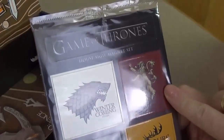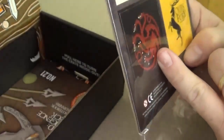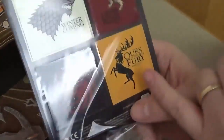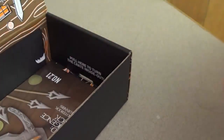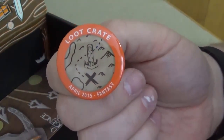We have another Game of Thrones item in here — House Sigil magnets. We have Starks: 'Winter is Coming.' The Lannisters: 'Hear Me Roar.' The Targaryen three-headed dragon — 'Fire and Blood' or something. And we have the Stag — 'Ours is the Fury.' So those are magnets. That's pretty cool.